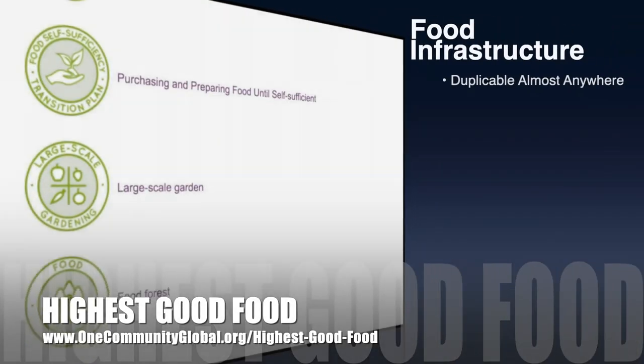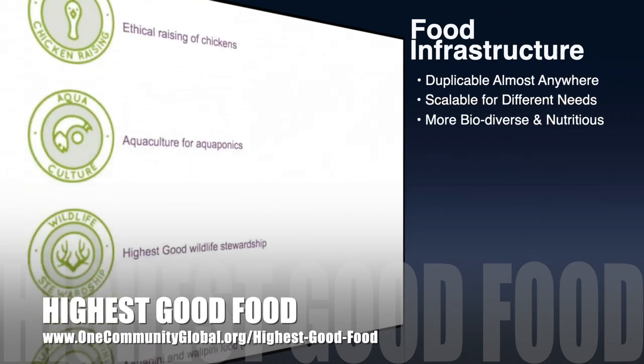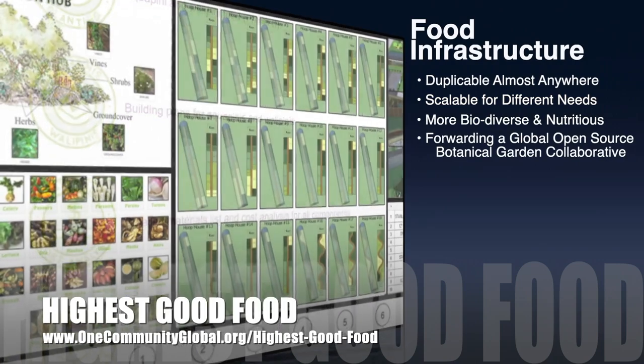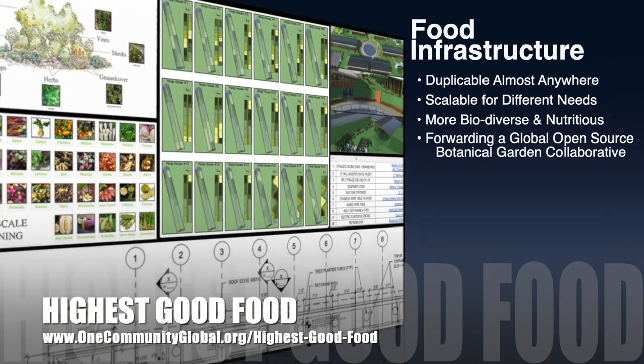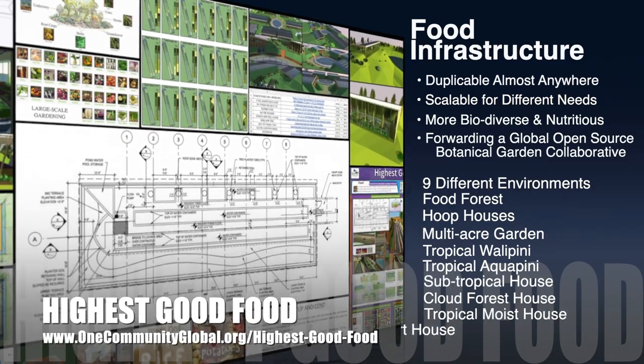One Community's approach to Highest Good Food is duplicable almost anywhere, scalable for different needs, more biodiverse and nutritious, part of forwarding a global open-source botanical garden collaborative, and includes nine different free shared and duplicable growing environments.